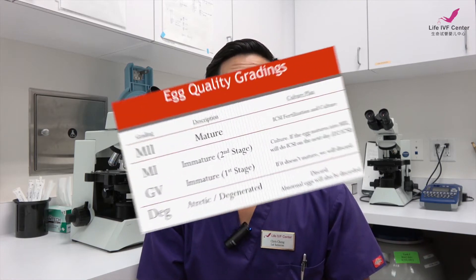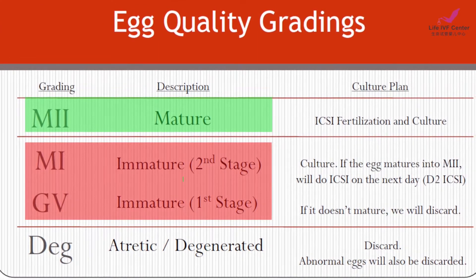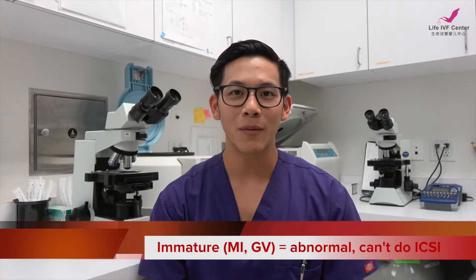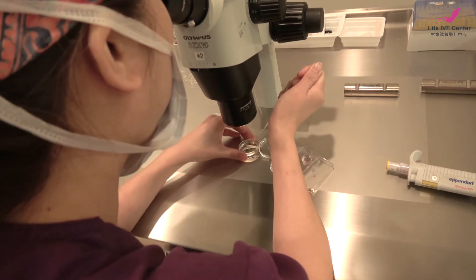After your egg retrieval, we're going to take your eggs and find out how many of them are mature. The difference between mature and immature is chromosomal content. An immature egg is chromosomally abnormal with the DNA, which means that it cannot be used for fertilization. Embryologists will determine which ones are mature.